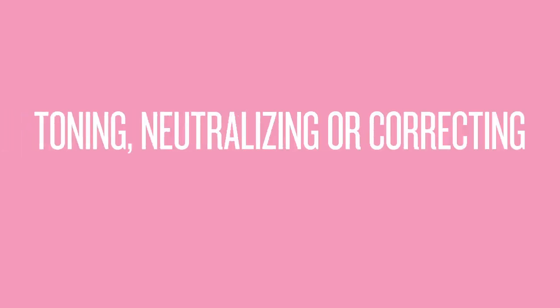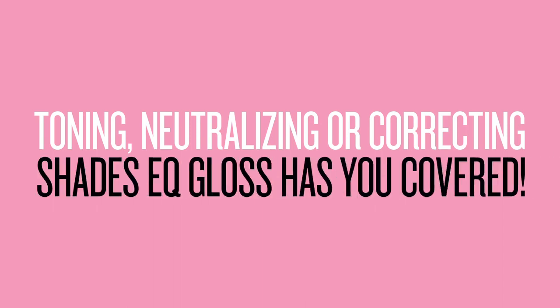Whether it's toning, neutralizing, or correcting, Shades EQ Gloss has you covered. I'm Lindsay Olson. Thanks for watching.